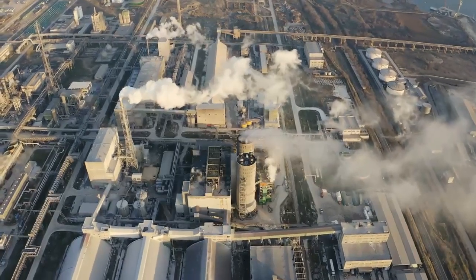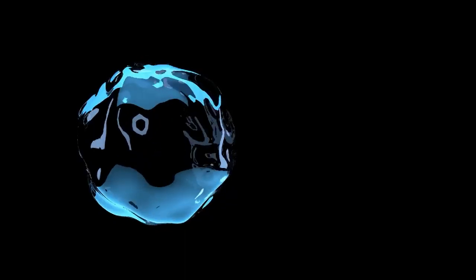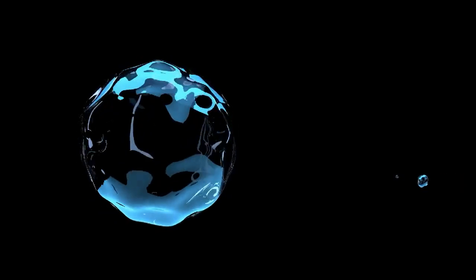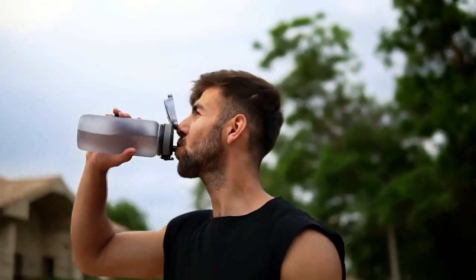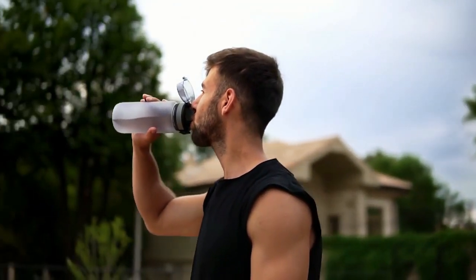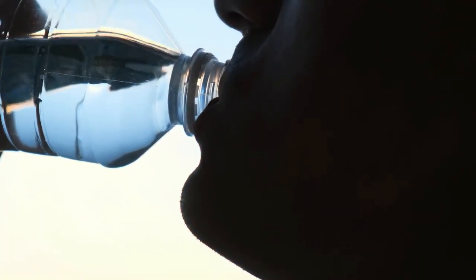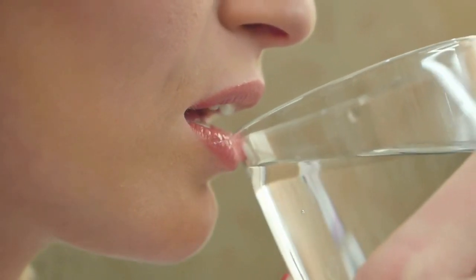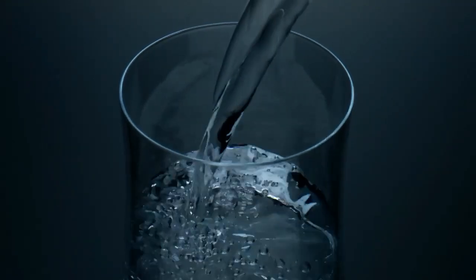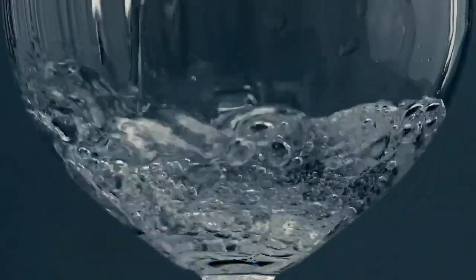These real-life examples and expert validations underscore the practical benefits and robust performance of activated carbon filters in diverse settings. Whether for city apartments or rural homes, these filters are proving indispensable for providing cleaner, safer water. The future of water filtration looks promising with activated carbon at the forefront. As technology advances, we can expect even more efficient carbon filters capable of removing a wider range of contaminants at lower cost. Innovations might include enhanced designs that maximize contaminant absorption and minimize waste. As environmental awareness increases and demand for clean drinking water grows, activated carbon filters are likely to become even more integral to home water systems globally. This simple yet powerful technology continues to offer a sustainable, effective solution for ensuring safe and clean water in our homes, contributing significantly to public health and well-being.